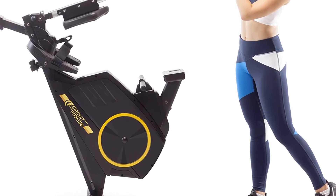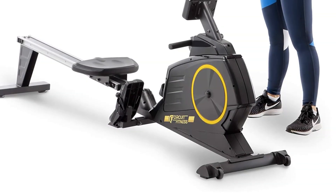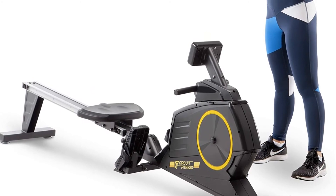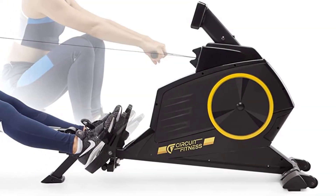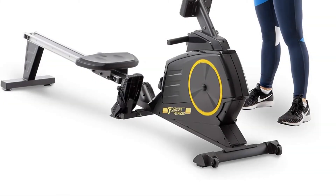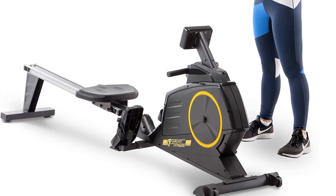A heavy flywheel is included in the construction to ensure high performance and silent operation. Perform a fluid, natural forward or backward motion, all while ensuring comfort and efficiency. In addition, the machine is quite compact and easy to keep under most desks. While still relatively lightweight, it's slightly heavier than the pedal exercises on our list, but if you're looking for the best compact elliptical, it would be hard to go wrong with the FitDesk.